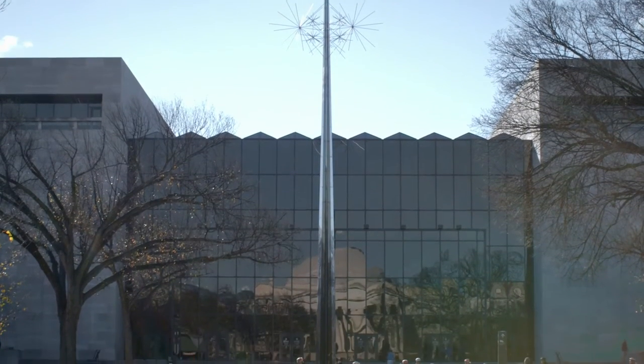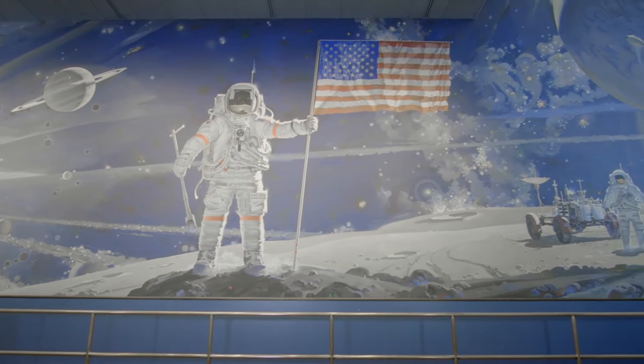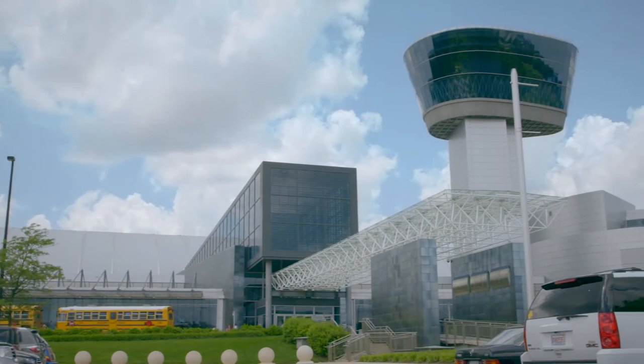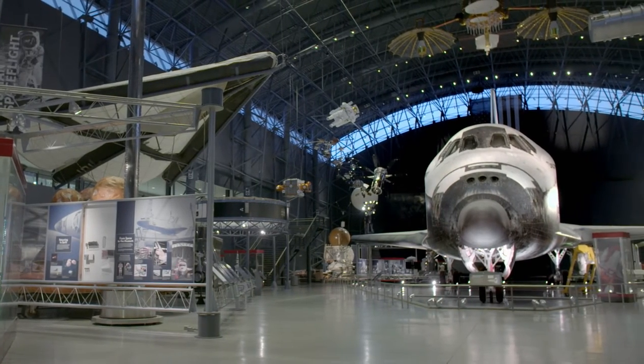The Smithsonian's National Air and Space Museum has always had an interest, not only in the technologies of actual spaceflight, but also in all of the ways that life in space has been imagined. And science fiction is a big part of that.